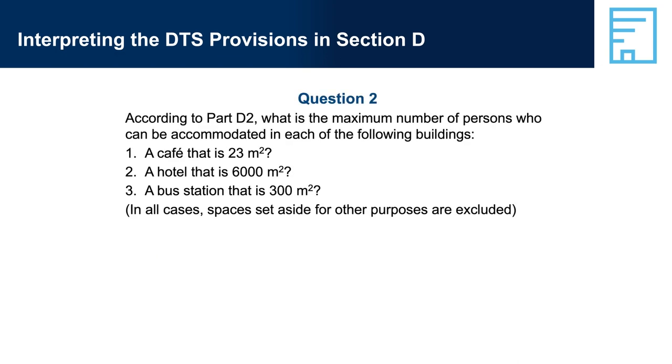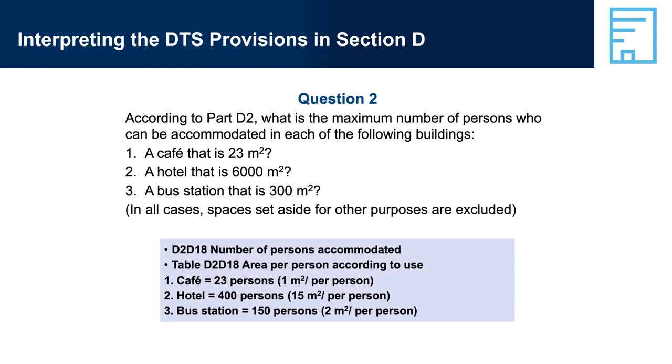Question 2: According to Part D2, what is the maximum number of persons who can be accommodated in each of the following buildings (spaces set aside for other purposes excluded)? 1. A cafe that is 23 square metres; 2. A hotel that is 6,000 square metres; 3. A bus station that is 300 square metres. Answer 2: D2-D18, Number of Persons Accommodated, Table D2-D18, Area per Person According to Use. 1. Cafe: 23 persons at 1 square metre per person. 2. Hotel: 400 persons at 15 square metres per person. 3. Bus station: 150 persons at 2 square metres per person.